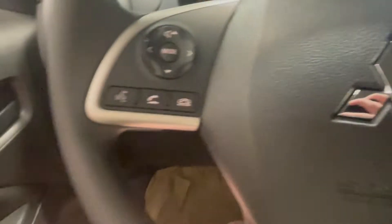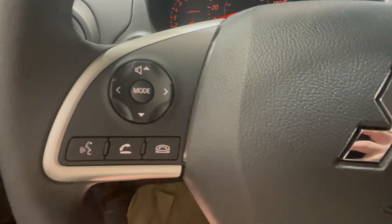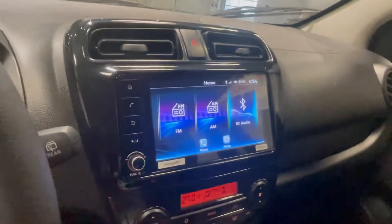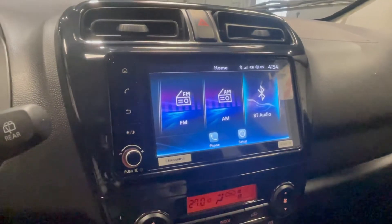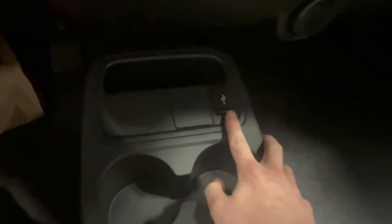On the left-hand side of our steering wheel we have all of our Bluetooth controls, including hands-free calling and voice recognition, that connect to this seven-and-a-half-inch touchscreen. It's very interactive, and you can connect not only with Bluetooth but also with Apple CarPlay and Android Auto using this conveniently placed USB port right in front of you.